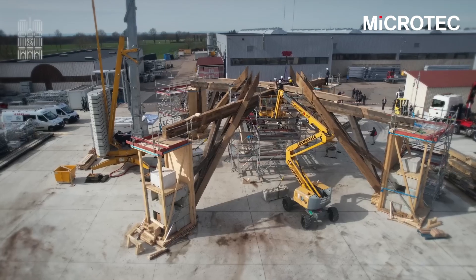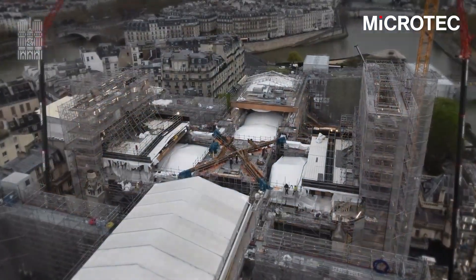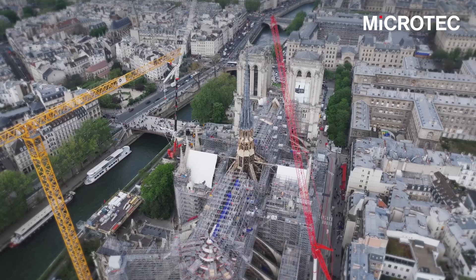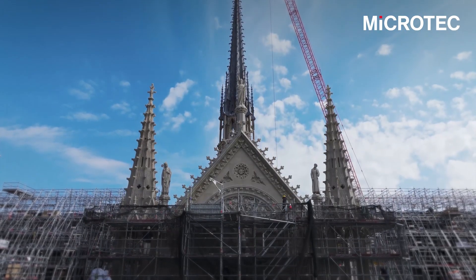When Microtech was asked to participate in this project, we immediately said yes. We were so thrilled to be part of this and be able to give a contribution through our competences and our optimization solutions to the project Notre Dame de Paris. Every time we look at Notre Dame de Paris, we will know that we also had a little contribution to this. We are really honored to be part of this and we really thank you for asking for our support.